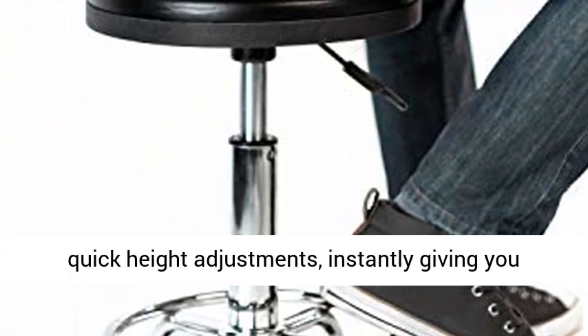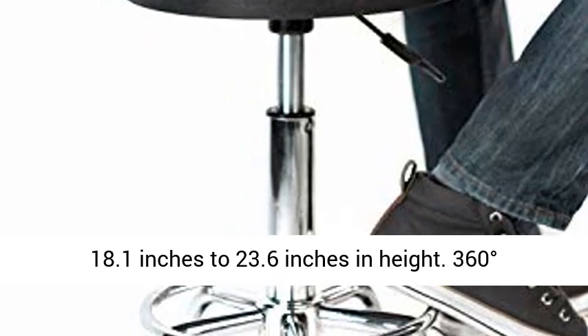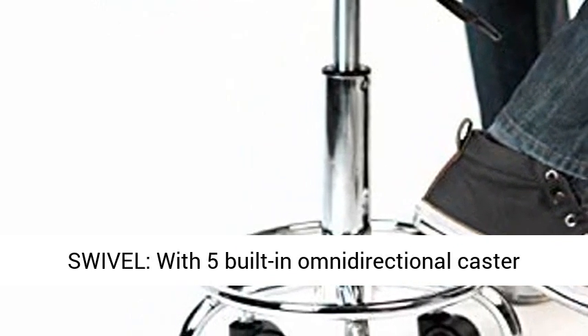Adjustable Height. One simple press lets you make quick height adjustments, instantly giving you 18.1 inches to 23.6 inches in height.